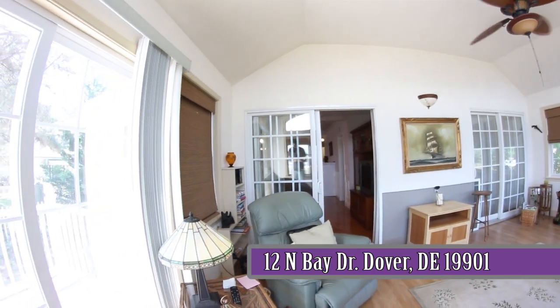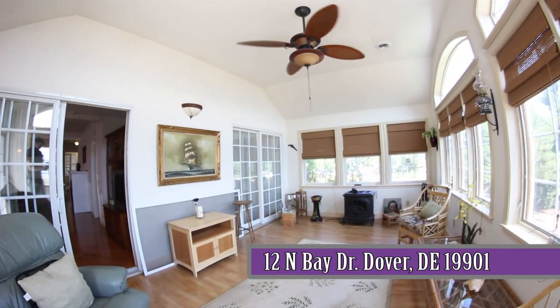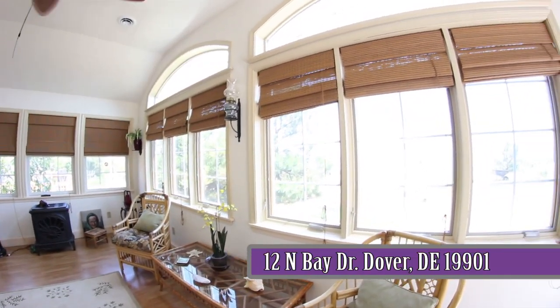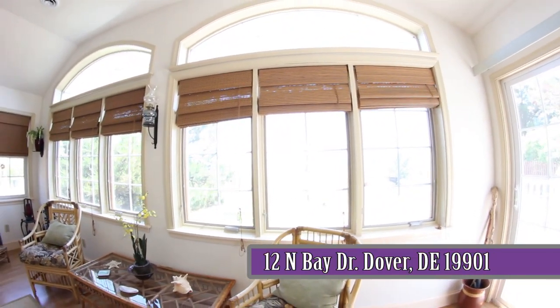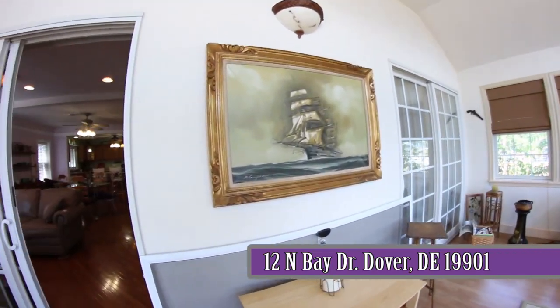There is a gas fireplace in the main house and a gas stove in the sunroom to accommodate cooler temperatures. This customized beach house with its open floor plan is perfect for entertaining large crowds or just relaxing and enjoying the view from pretty much any room in the house.